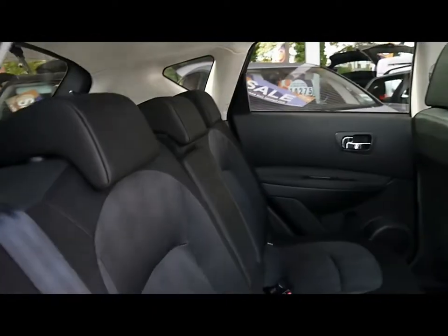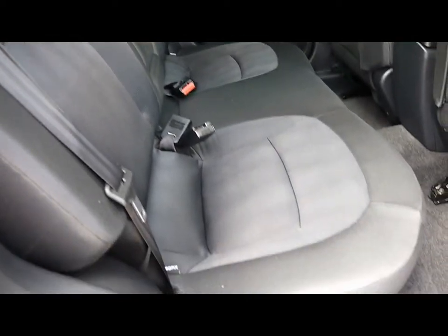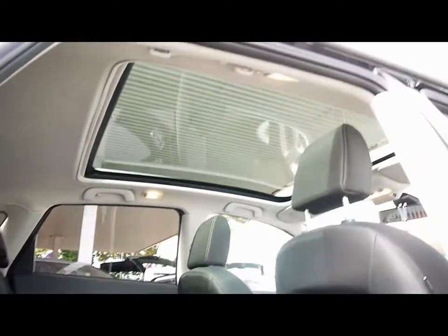Inside the car we have black cloth upholstery with ISOFIX child seat supports. There are no rips, tears or stains on any of the seats front or back. At the top we have a full glass panoramic roof.